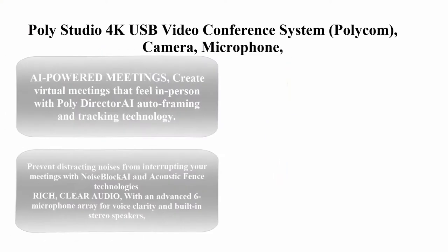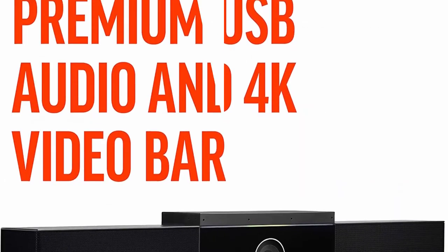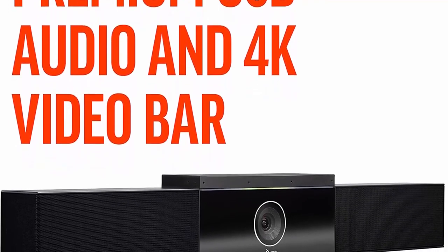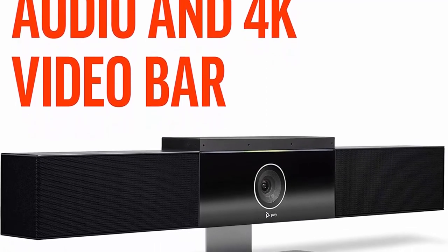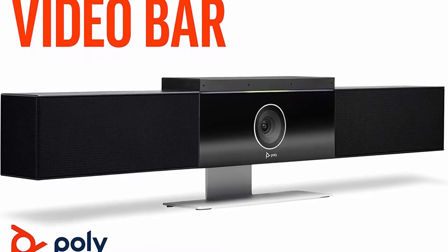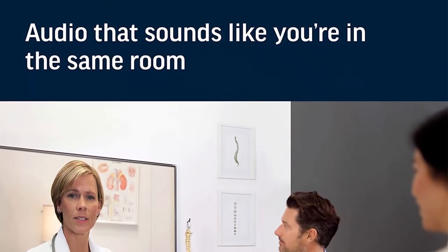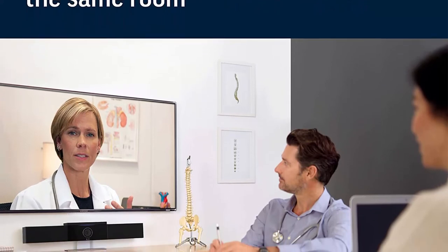Top 5: Poly Studio 4K USB video conference system — Polycom camera, microphone, and speaker bar for small and medium conference rooms. Features presenter tracking, Noise Block AI, auto framing, and is Teams and Zoom certified. Poly Director AI auto framing and tracking technology creates virtual meetings that feel in-person. Noise Block AI and acoustic fence technologies prevent distracting noises from interrupting your meetings.